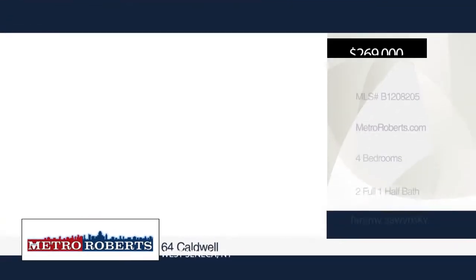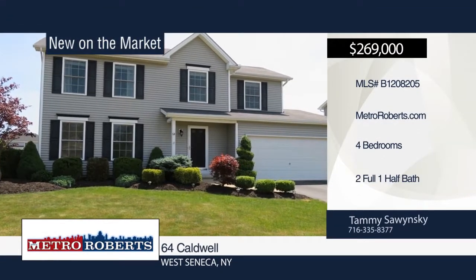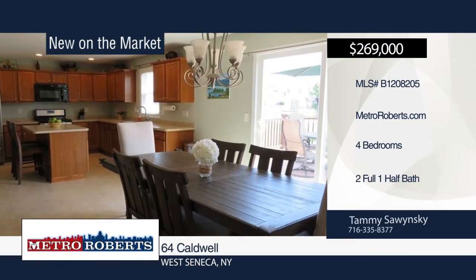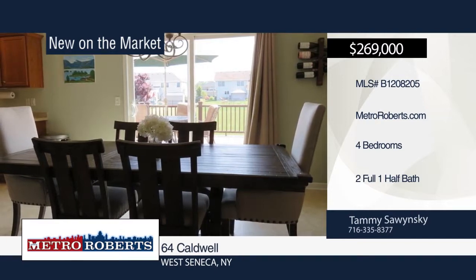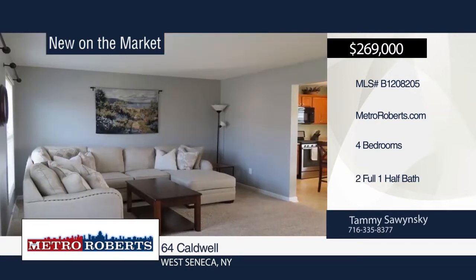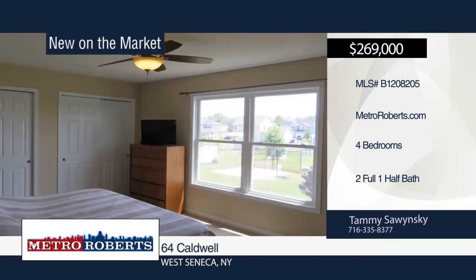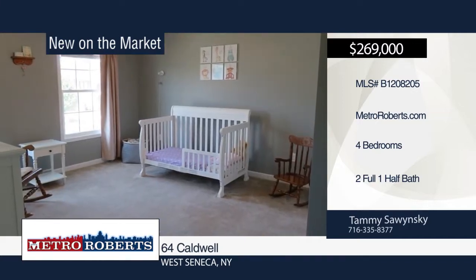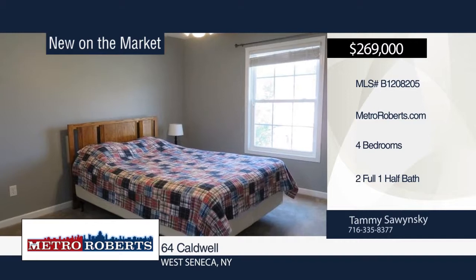Hurry into this meticulous and well-maintained four-bedroom colonial in West Seneca. It features a large eat-in kitchen and sliding glass doors leading to the newly installed Trex deck and large backyard. You'll love the well-manicured garden and shrubs, as well as a two-car garage leading to the back hall and first floor laundry. Hurry and make your appointment today when you contact Tammy Zawinski.